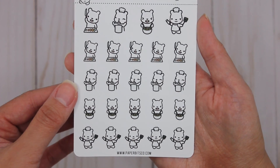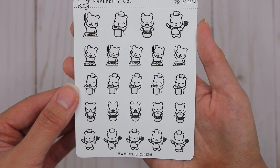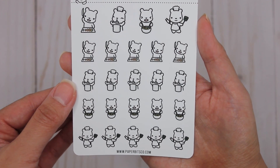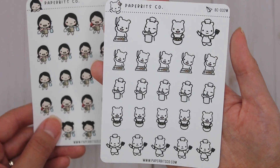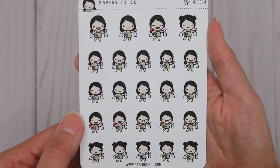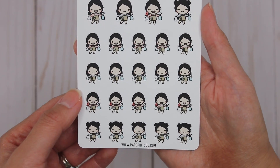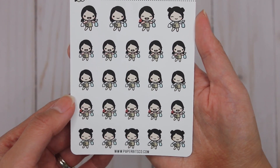The next one I got is this cooking one, and I'm actually going to be using this more for meal prepping because I am not the greatest cook in the world. This will be more for meal prepping my lunches during the week. And then lastly, another little cleaning girl — my favorite thing about this is that she kind of looks like me.